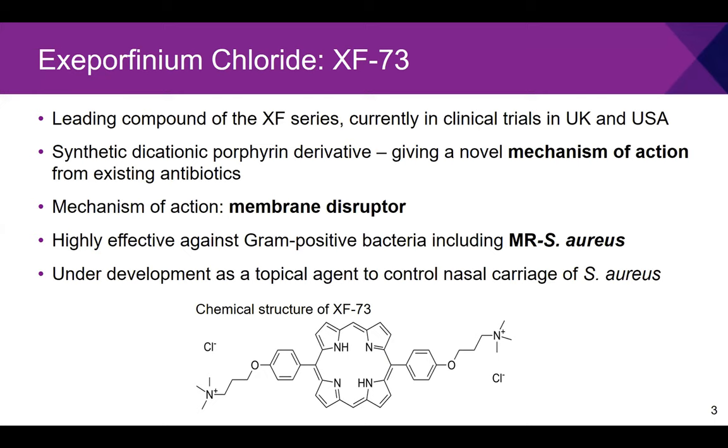I am funded by Destiny Pharma and work with XF73, the leading compound of the XF series currently in clinical trials in both the UK and the USA. It is a synthetic dicationic porphyrin derivative with a novel mechanism of action as a membrane disruptor, leading to potassium and ATP leakage from the cell. It is highly effective against gram-positive bacteria including methicillin-resistant Staphylococcus aureus, and is being developed as a topical agent for nasal carriage of S. aureus — as 80% of these infections originate from the patient's own nasal staph spreading to their body while hospitalised.